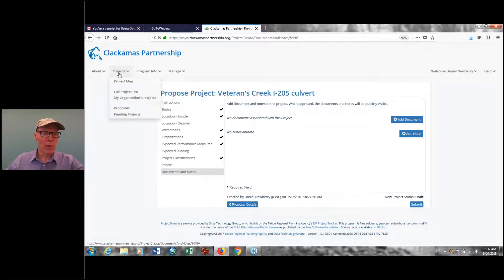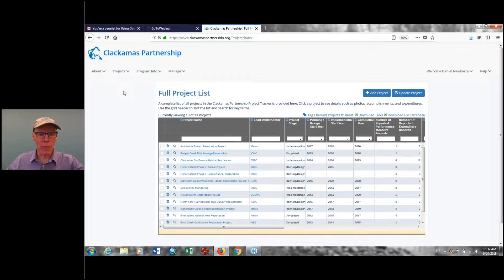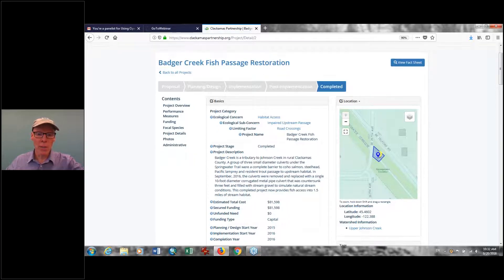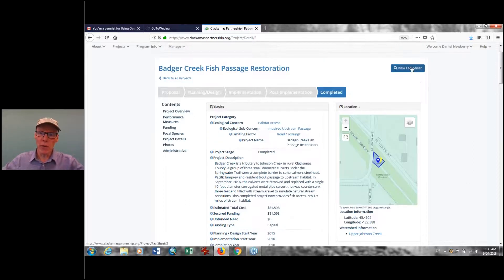I want to go back now to our full project list because I want to show you a feature that I think is one of the most powerful. I'm going to pull up a project that our watershed council did — one I personally managed. It has this feature called a fact sheet. You're going to want to be able to promote individual projects to a variety of funders. Here you can see all the different pieces of the project, but we've all spent many hours putting together project proposals showing all the basic information in a nice, attractive way for funders.